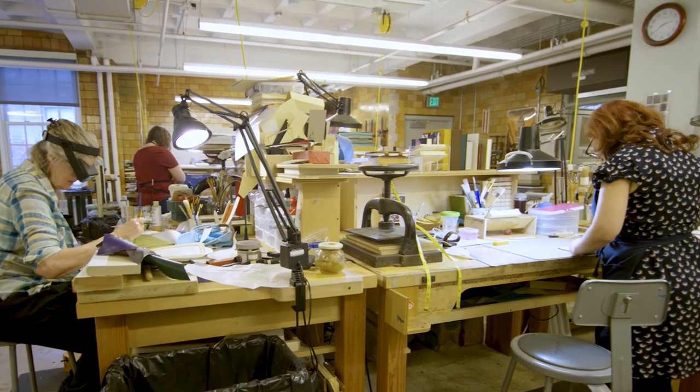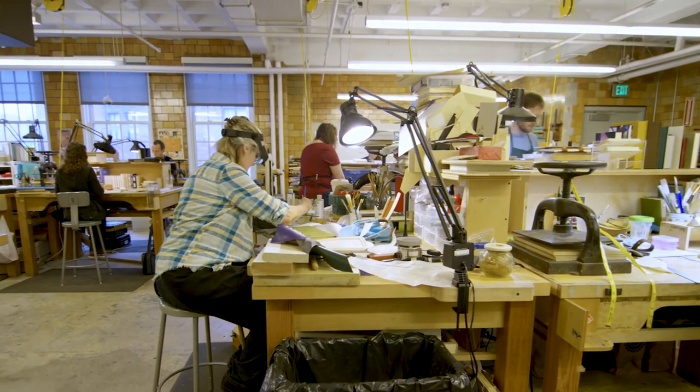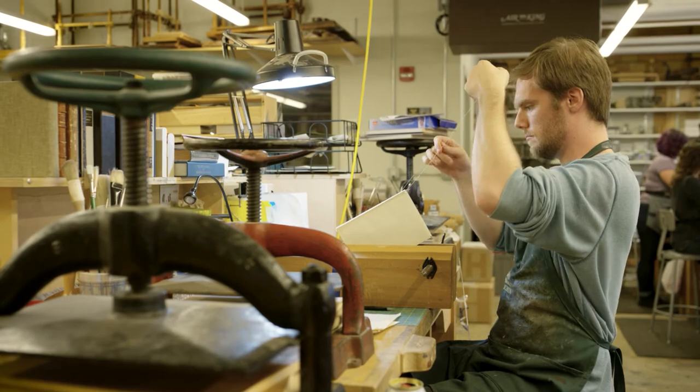We have a lot of students who come from a college background. Often they have a bachelor's in art or conservation studies and they're interested in pursuing a much more hands-on type of training. We're able to teach students a little bit more about the technical side of things.